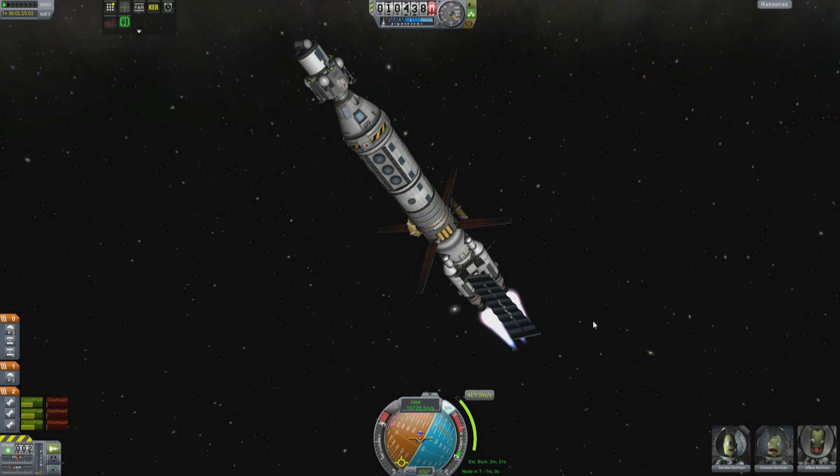They're generating about 0.2 g of thrust here. It's not great, but it's more than enough when you have months and weeks to deal with encounters and things like that. So at this point, time acceleration, I'd say.